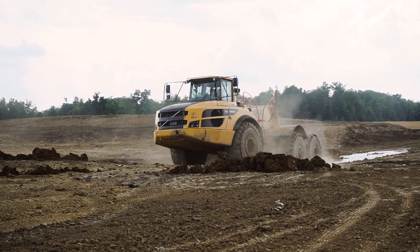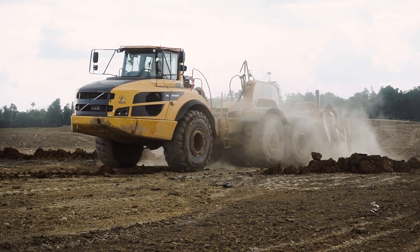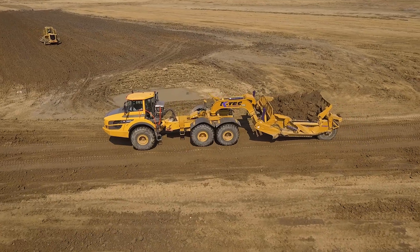The site here, the clay, is very high in moisture. So with the flotation of the KTEC scrapers, they ride up very well on the haul roads, so it takes minimum maintenance with them.